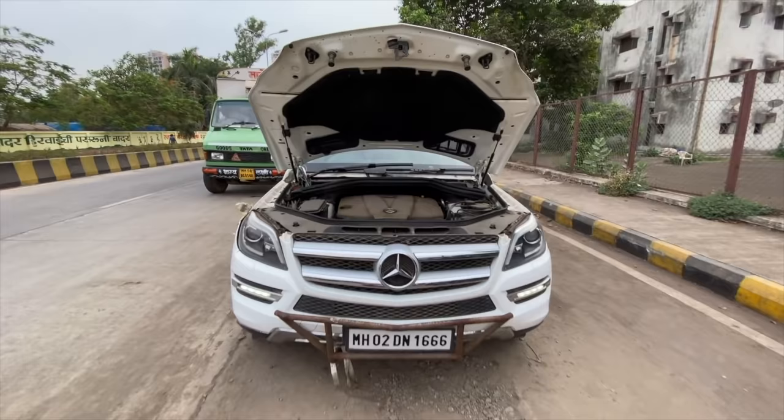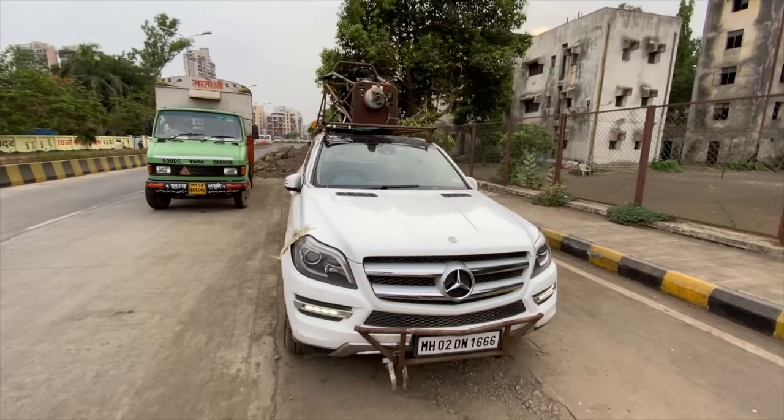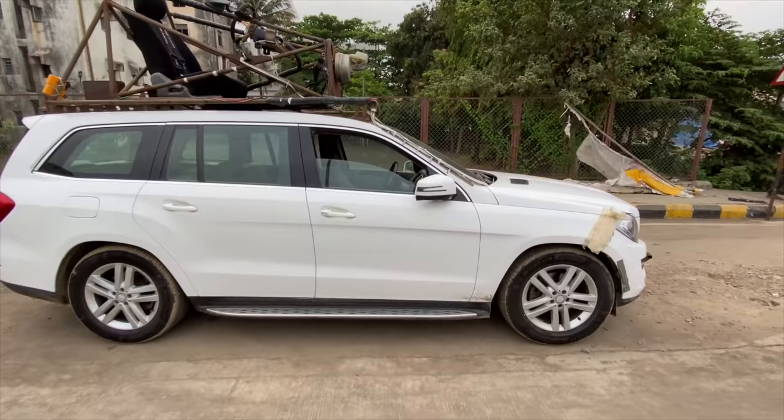Hi guys and welcome to another vlog. I am driving this — this is the Mercedes GL, the GL 350. That's the engine bay. Today we're going to be talking about something extremely interesting. You can see that right on the top. This is from 2015, before the GL became the GLS, running on 275/55/19s, and the car is humongous in terms of size.